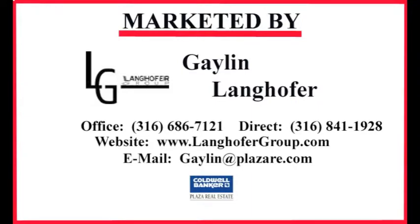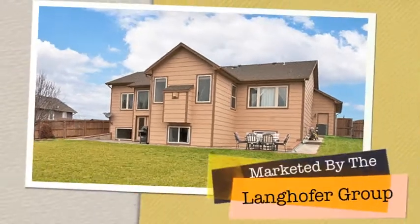For questions or to schedule a showing, contact Galen Langhofer, Coldwell Banker Plaza Real Estate, 686-7121.